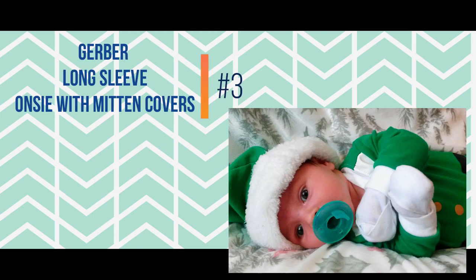Number three is an item we've been using literally from day one — the Gerber onesies with the mittens. Zane really likes to have his hands in his face, and babies don't know those are their own hands, so when they scratch themselves they don't know why. These are amazing at keeping those hands covered. Every time I try regular mittens on a newborn they fall off — they just don't make them small enough to stay on their little hands.